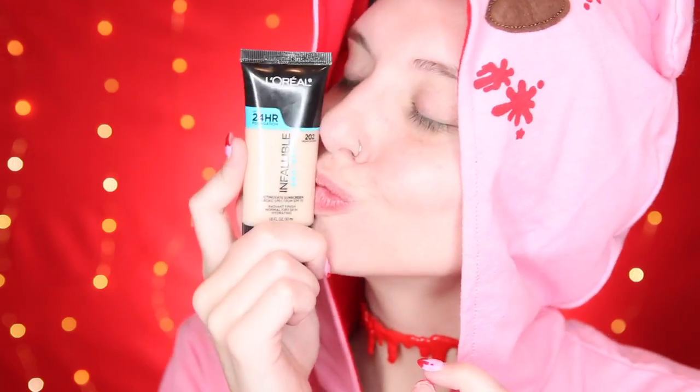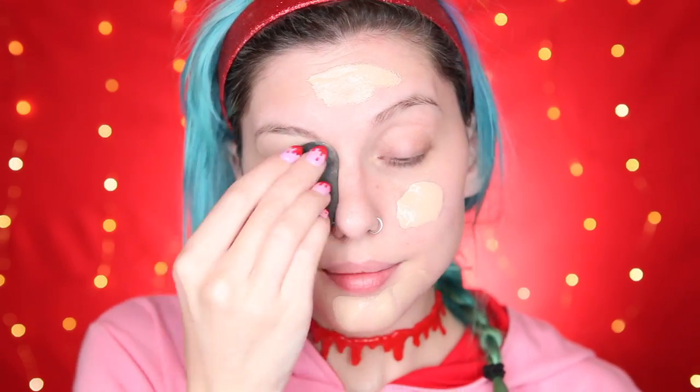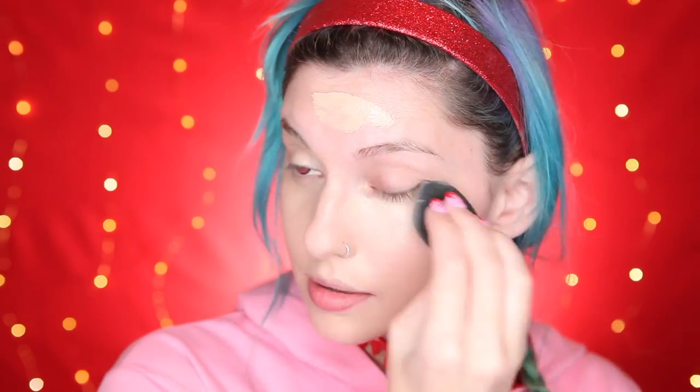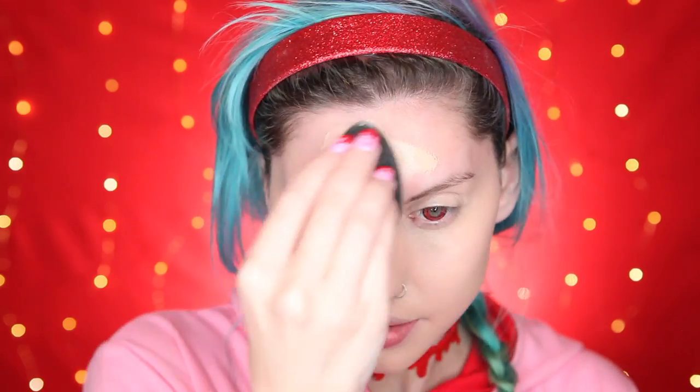After my primer I move to foundation, and here's another new fave for you — L'Oreal Pro Glow foundation is my jam. This was recommended to me by Raw Beauty Kristie; follow her if you don't already, she's amazing. This foundation has changed the game for me. The dewy finish has been perfect with my dryish skin and has made me feel so good and confident about my skin. So if you're looking to try a different foundation, I recommend this one.